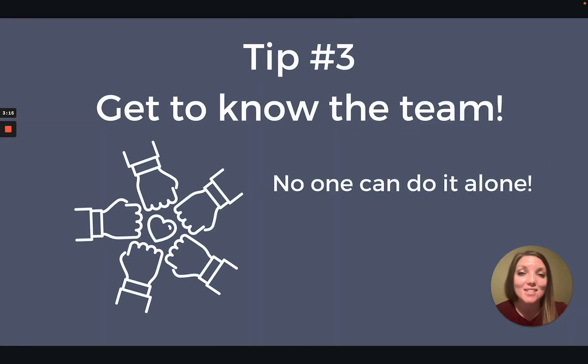Tip number three: get to know the team. Nobody can do this job alone. This is a great chance to see how the clinic works, who plays what role, and how it flows. It's a good idea to get to know the other providers in the clinic as well, because they can reach out to you, let you in on interesting cases, and you can get more experience during that semester.